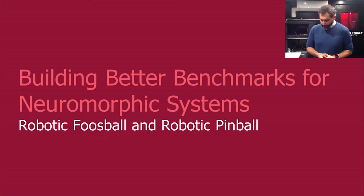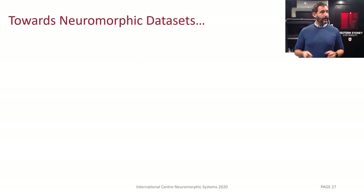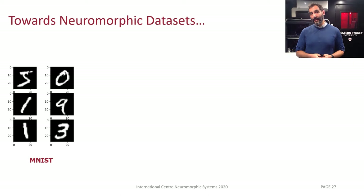I'm going to leave the space stuff there and talk about something completely different — my robotic foosball and robotic pinball projects. The reason we're doing this is to build better benchmarking systems for neuromorphic engineering. This is a really important task because we have a lot of trouble as a field conveying to non-neuromorphic engineers how our systems work and the performance benefits we get, because we're comparing to conventional metrics built for conventional sensors.